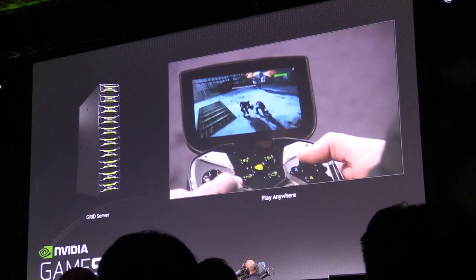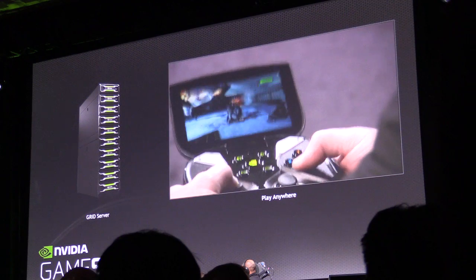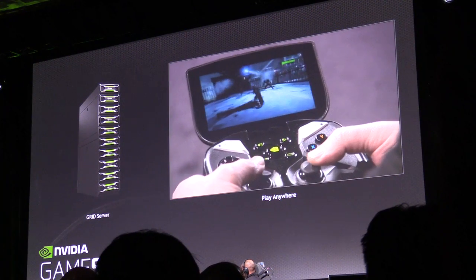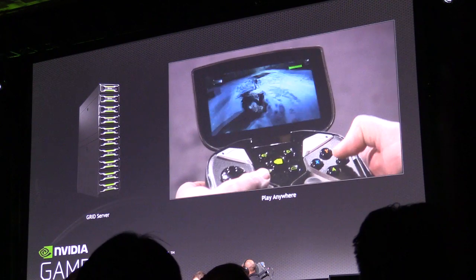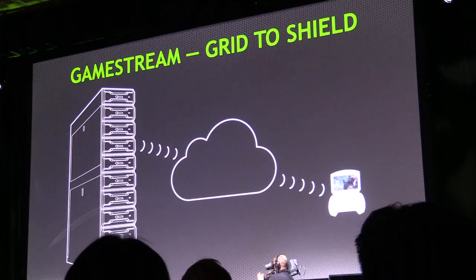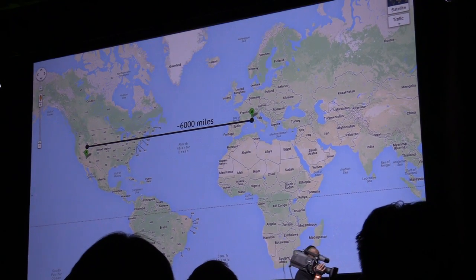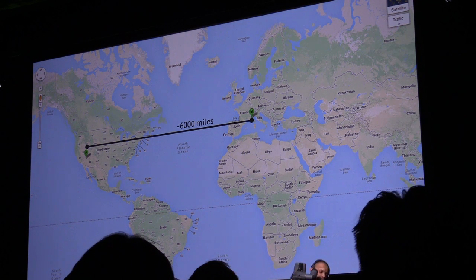Now, if he's at home, Sean could surely stream from his PC — that's relatively easy for us to do. However, here's the fun part: the server that he was streaming from is actually in Sophia, France.